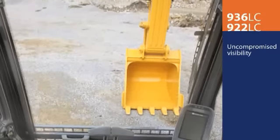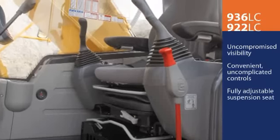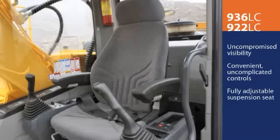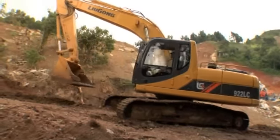Visibility is uncompromised. Controls are convenient and uncomplicated. And the world-class fully adjustable suspension seat is built to cradle and stabilize the operator, even in the toughest terrain.